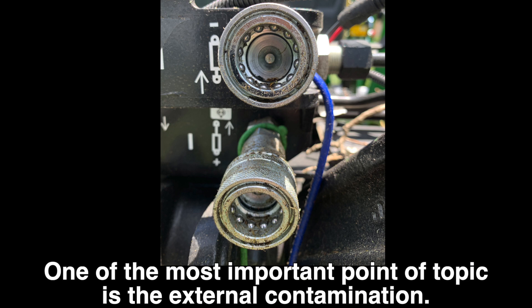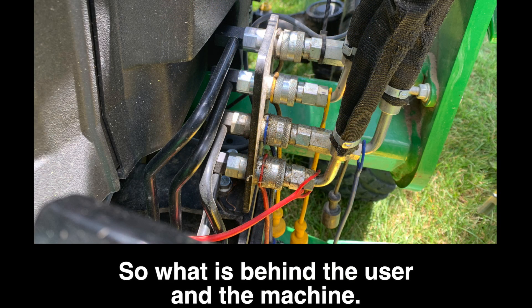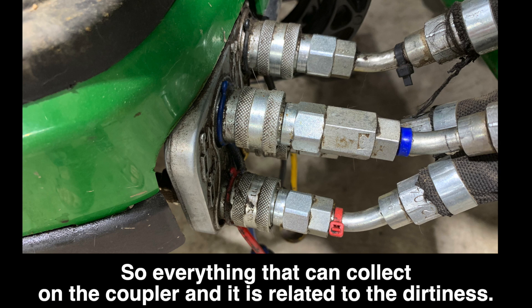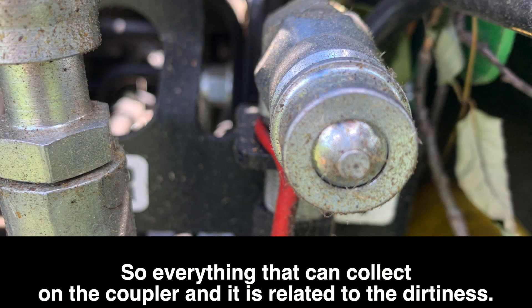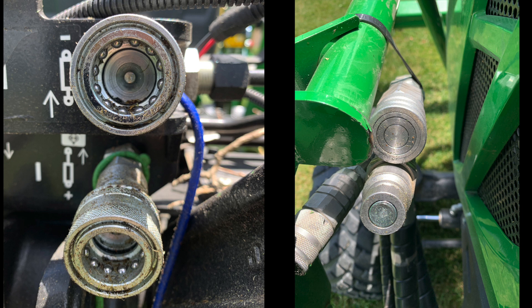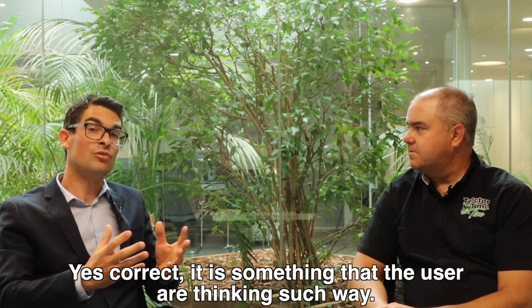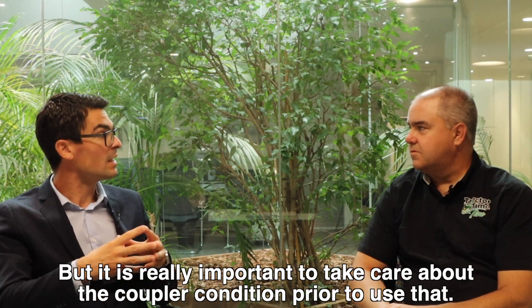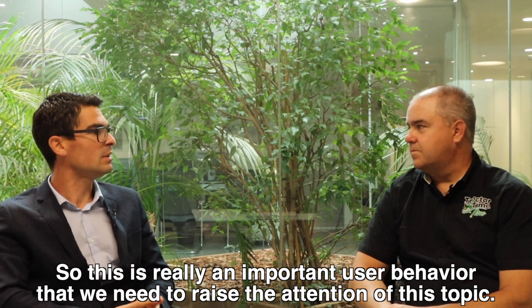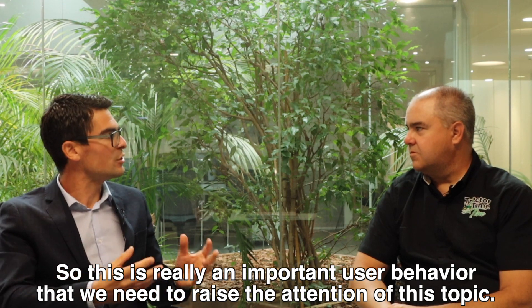One of the most important topics is external contamination — what is behind the user and the machine. Everything that can collect on the coupler is related to dirtiness. So this is when I leave the coupler unplugged and dirt collects on either the male or female portion. And then when I go back to plug it in, I just shove it in there. I tend to do that — I thought the filter would take care of it. But it's really important to take care of the coupler condition prior to use. This is a critical user behavior that we need to raise attention on.